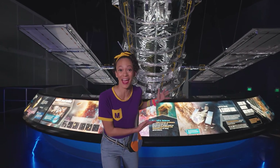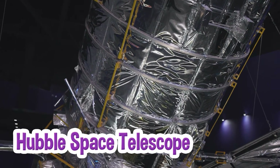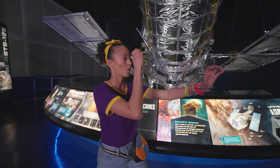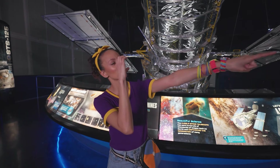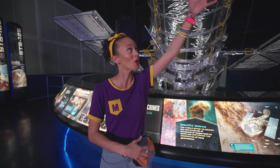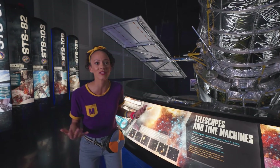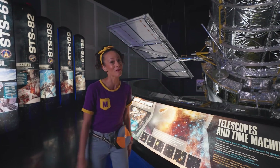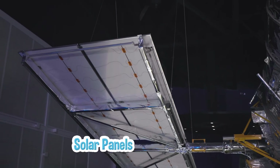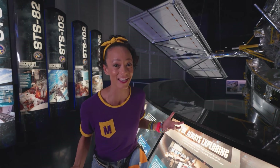Look how big this telescope is — have you ever seen a telescope this big before? This is the Hubble Space Telescope. Do you know what a telescope is? It's a device that allows you to see things really far away. This one is massive — it's orbited over 300 miles from Earth, allowing us to see images of space. This telescope has sent hundreds of thousands of images of space back to Earth so we can see what space looks like. And see these things on the side? They kind of look like wings, but they're solar panels — they attract the sunlight and turn it into usable energy. This is the coolest telescope I have ever seen. I love space!